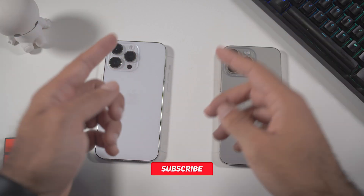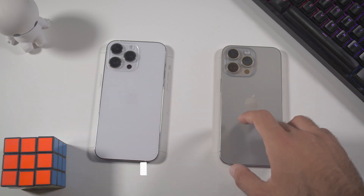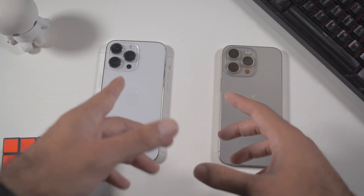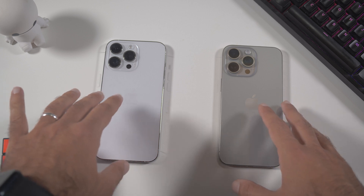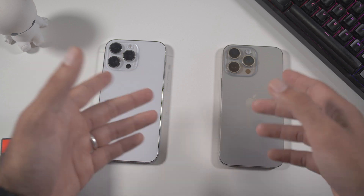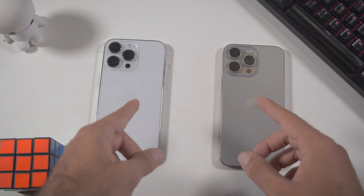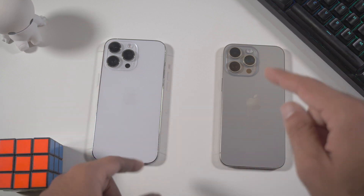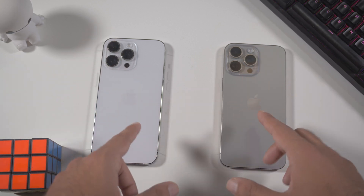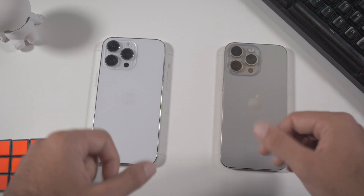Hey, what's up, it's Johnny and welcome to my new video. Today, as you can see on my table, we have the iPhone 15 Pro Max and iPhone 14 Pro Max, and we're going to do a quick comparison between these two phones in terms of performance — how fast they open applications, some benchmarks, and whether there are differences between the A17 Pro and the A16.